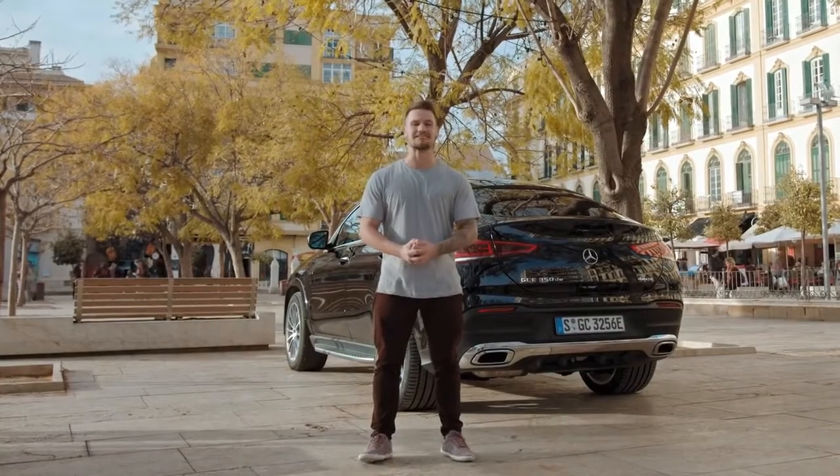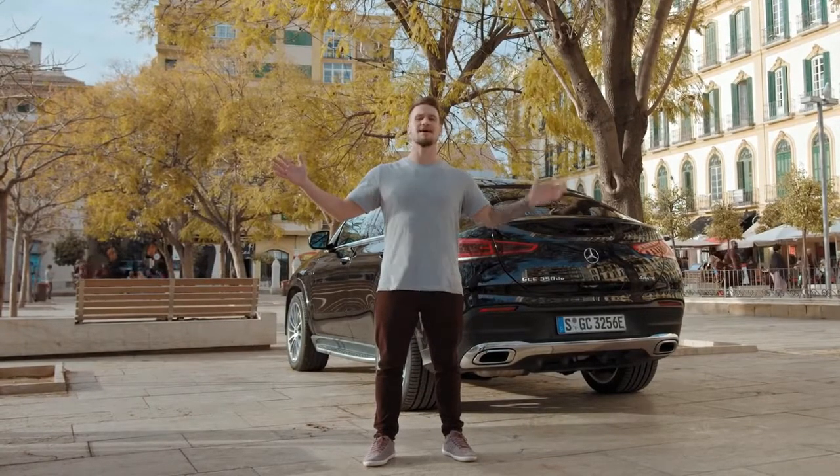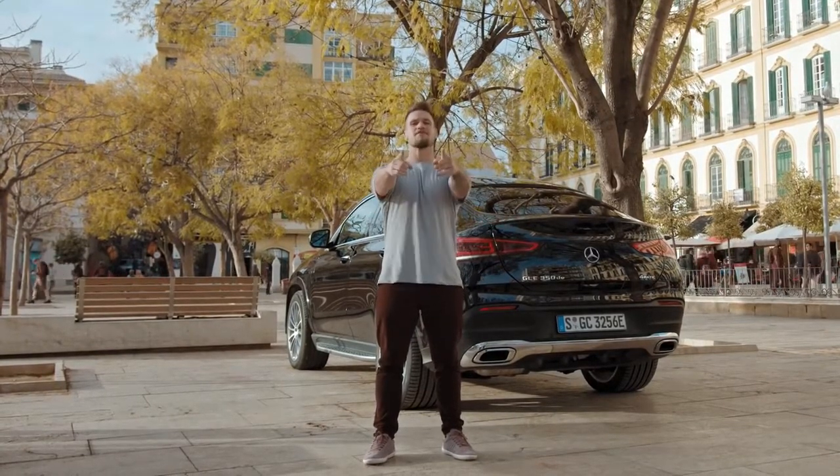To get more information on Mercedes models, click here. And to get more content, click here. Thanks for watching, folks — I'll see you next time.